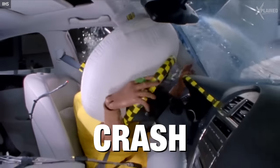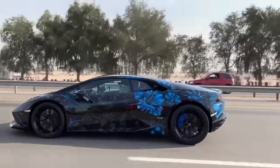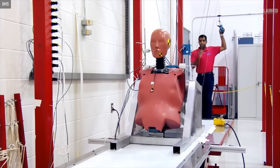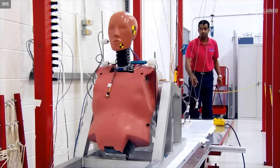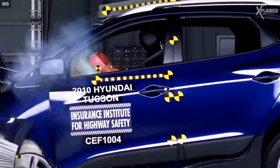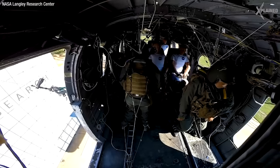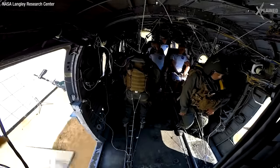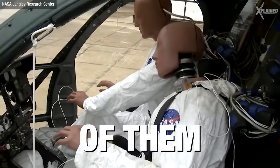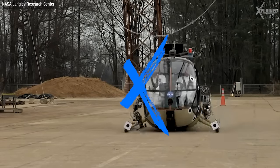This is the most expensive crash test dummy in the world. It costs as much as four Lamborghini Huracans, is very high-tech, and is more human-like than you'd imagine. It's also tough, and it can take a hit again, and again, and again. Here's why just one of them costs a million dollars. Welcome to EXPLAIN.